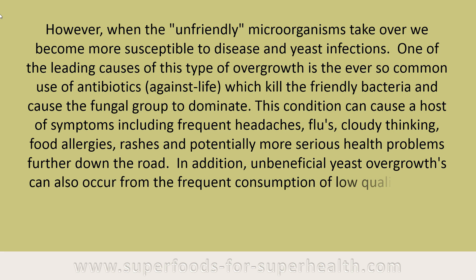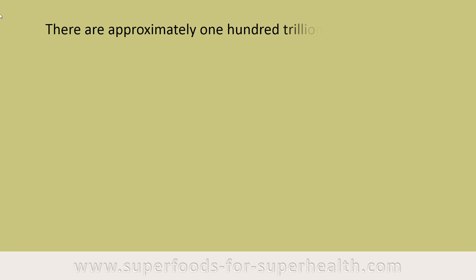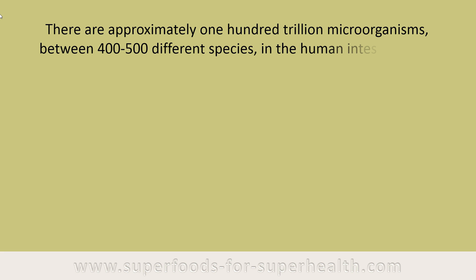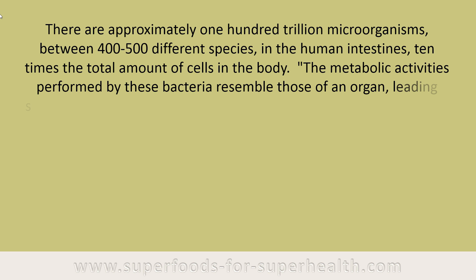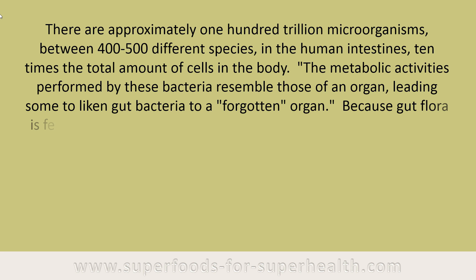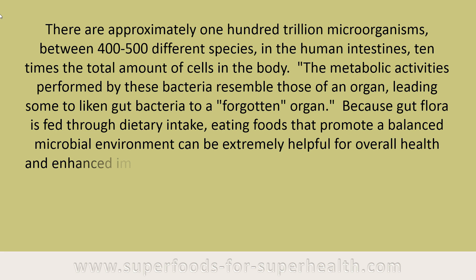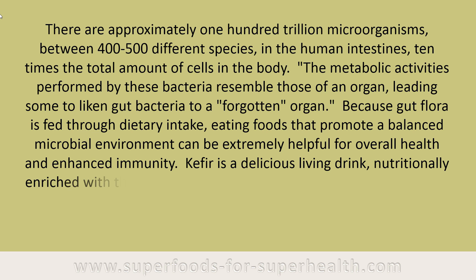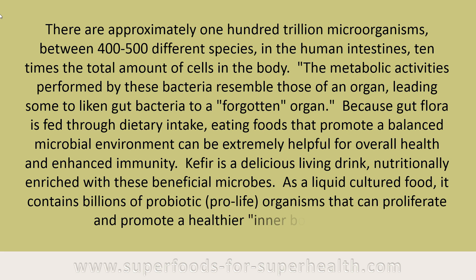There are approximately 100 trillion microorganisms between 400 to 500 different species in the human intestines — 10 times the total amount of cells in the body. The metabolic activities performed by these bacteria resemble those of an organ, leading some to liken gut bacteria to a forgotten organ. Because gut flora is fed through dietary intake, eating foods that promote a balanced microbial environment can be extremely helpful for overall health and enhanced immunity. Kefir is a delicious living drink nutritionally enriched with beneficial microbes, containing billions of probiotic organisms that can proliferate and promote a healthier inner body ecology.